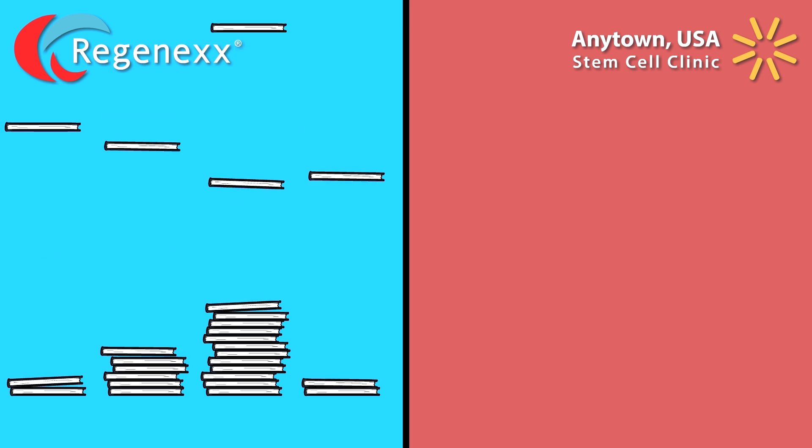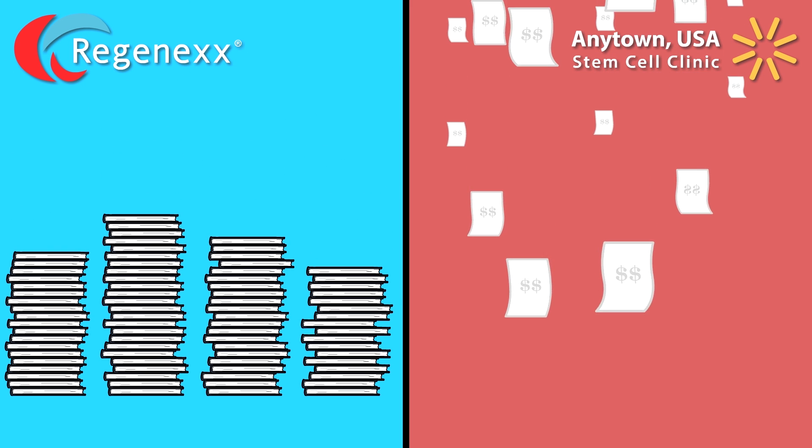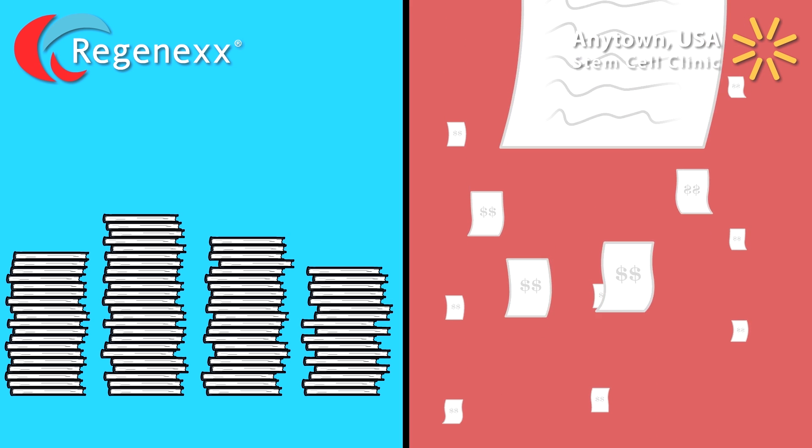Regenexx has more scientific publications supporting its methods than any other orthopedic stem cell procedure. The only papers being published at the Anytown USA clinic are invoices.